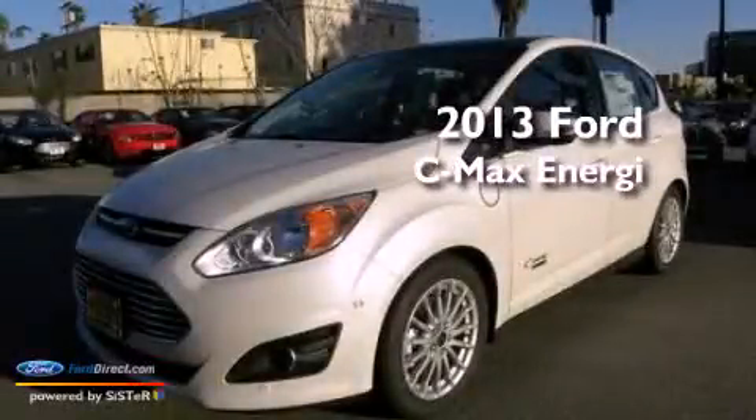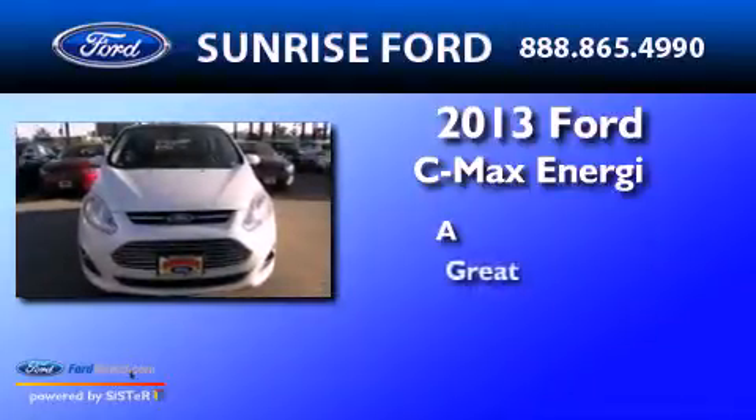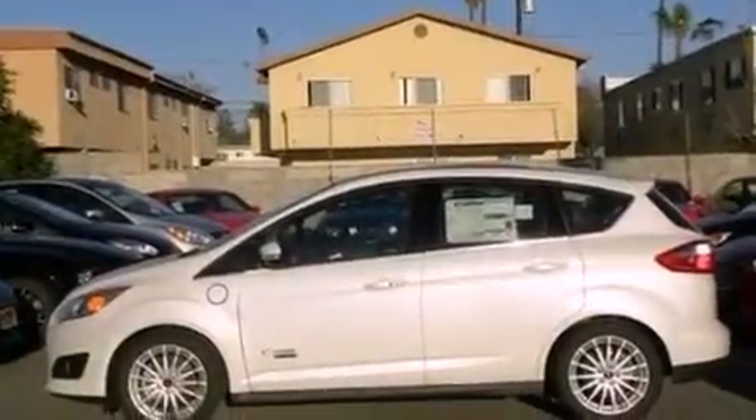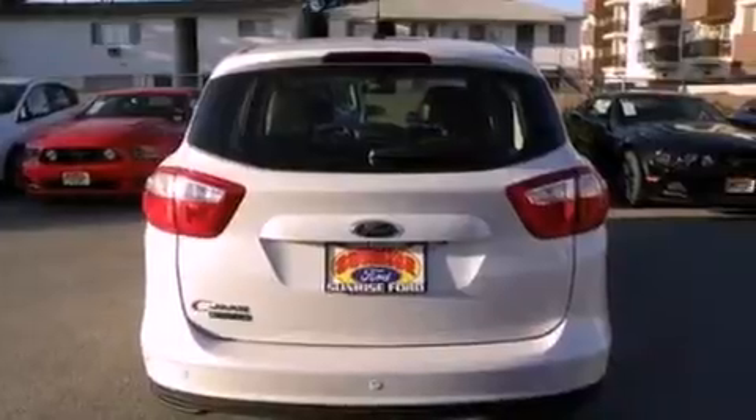This is a brand new 2013. Its top features include a sunroof, heated front seats, a low tire pressure indicator, 100% commercial-free Sirius satellite radio, aluminum wheels, and traction control and stability control systems.